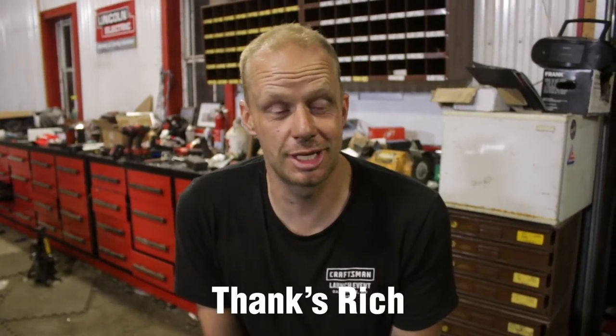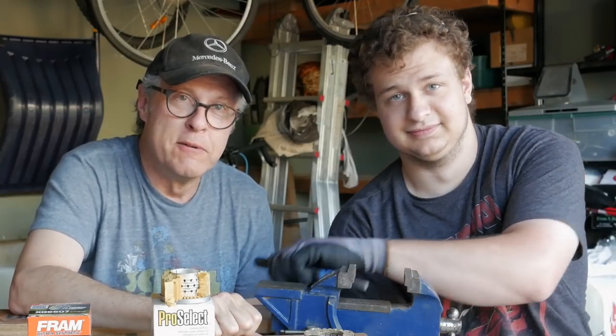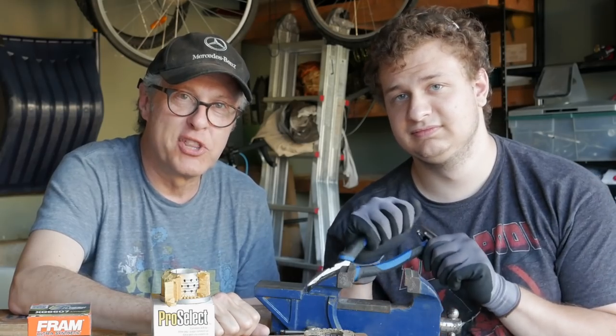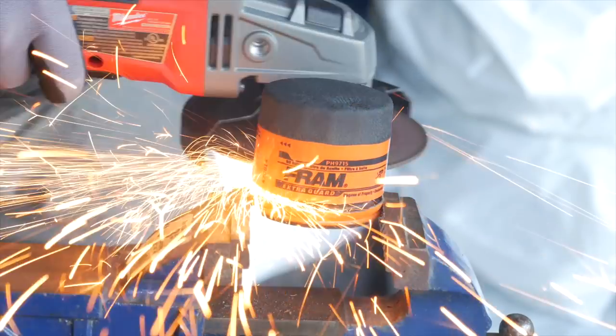Till next time, internet denizens - the most authoritative car review channel nowhere on the internet. Stay tuned to the next episode.